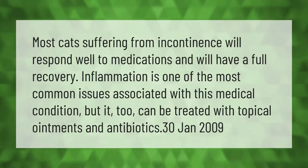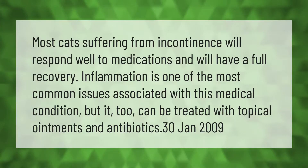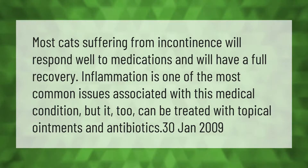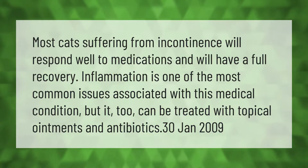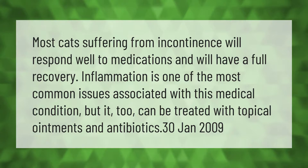Most cats suffering from incontinence will respond well to medications and will have a full recovery. Inflammation is one of the most common issues associated with this medical condition, but it too can be treated with topical ointments and antibiotics.